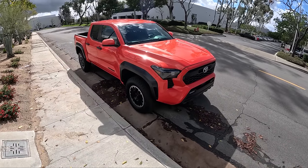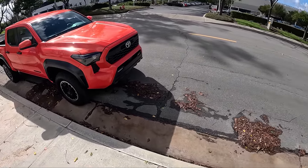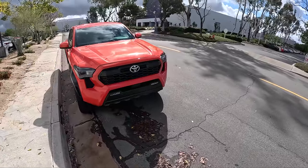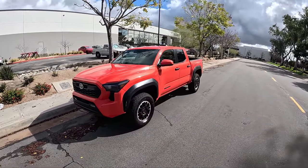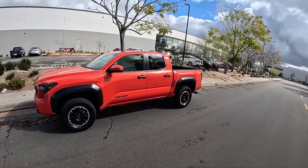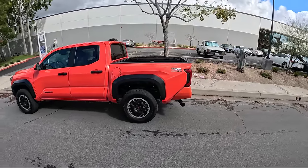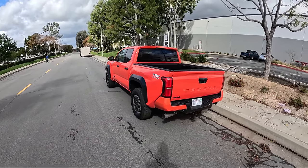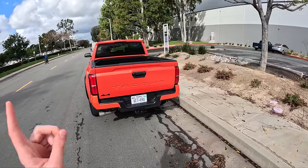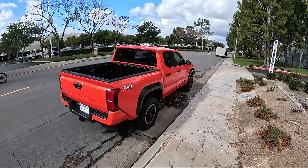I'm just here for the road trip aspect and I'm excited to spend a bit more time in this Tacoma. What do you need to know about this before we get on the road? It's powered by a 2.4-liter turbocharged four-cylinder engine that makes 278 horsepower and 317 pound-feet of torque. Power is sent to either the rear wheels or all four wheels via an eight-speed automatic transmission, though Toyota will still sell you a six-speed manual with this TRD Off-Road variant.